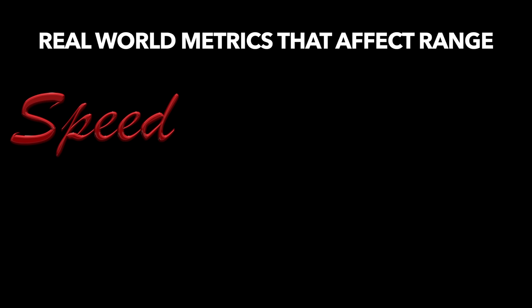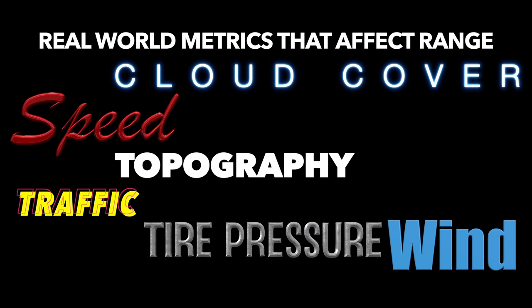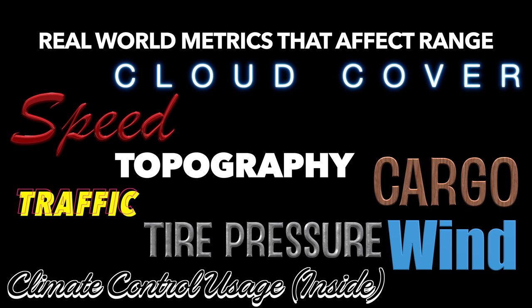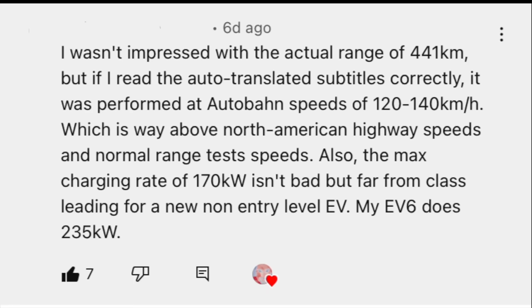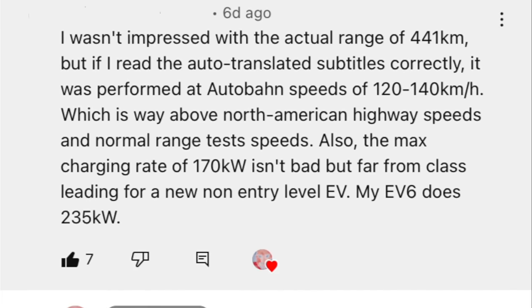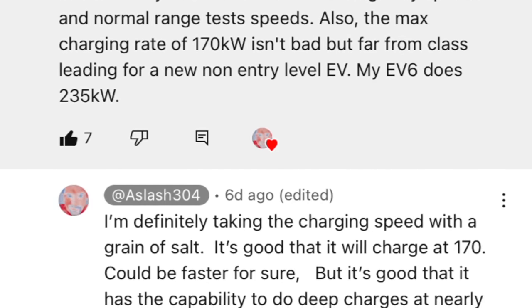Real-world range will never be the same as any range determined by a government entity. Some other reasons why you may not get all the range it says you should are traffic, cloud cover, tire pressure, wind, topography, cargo, climate control usage on the inside, and the climate outside. Also, the max charging rate of 170 kilowatts isn't bad, but far from class-leading for a non-entry-level EV — my EV6 does 235 kilowatts.